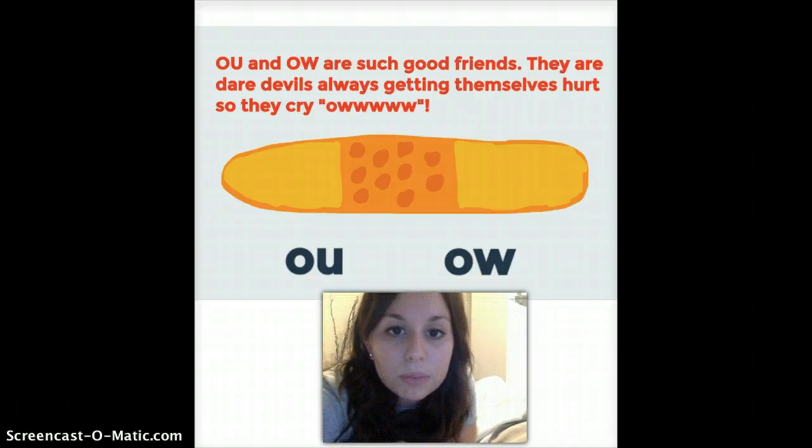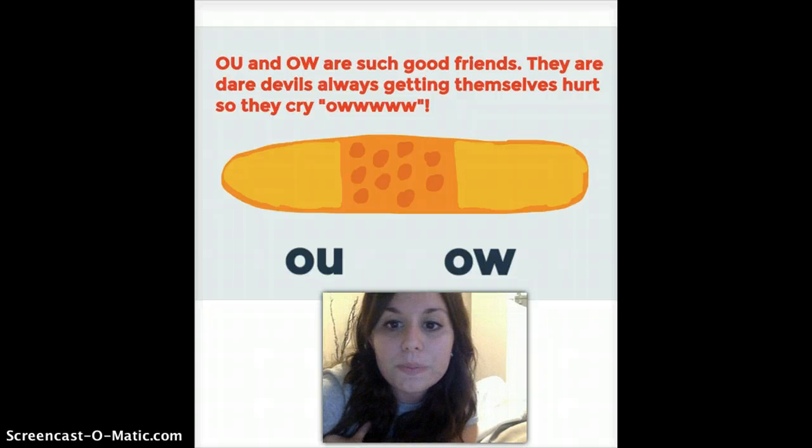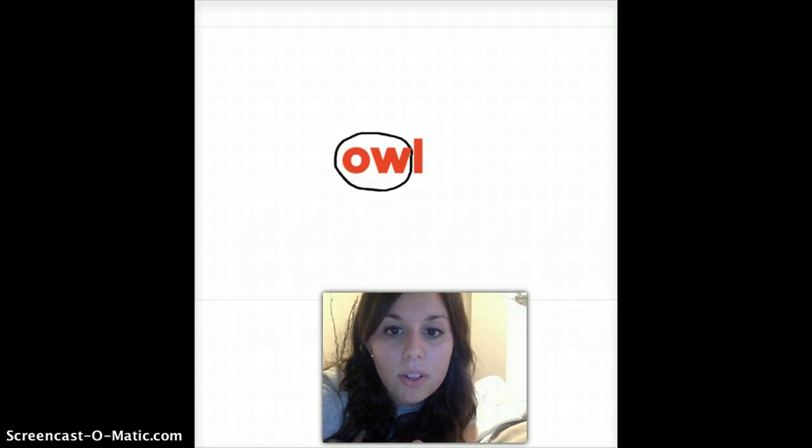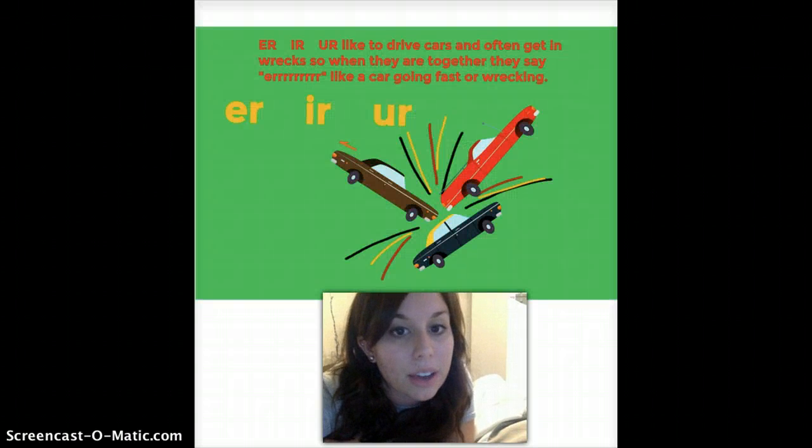This spelling rule is O-U and O-W, and they make the same sound. O-U and O-W are such good friends that they're daredevils and always getting themselves hurt. So they cry 'ow' because they always get hurt — like, ow, I've got a boo-boo! That's why there's a band-aid on this page. This word is 'owl' — it's got an O-W pattern. O-W says 'ow,' so: ow-l. This next one has an O-U pattern, and O-U also says 'ow.' So: s-ow-nd. It's a big word, but knowing that pattern, we can sound it out.